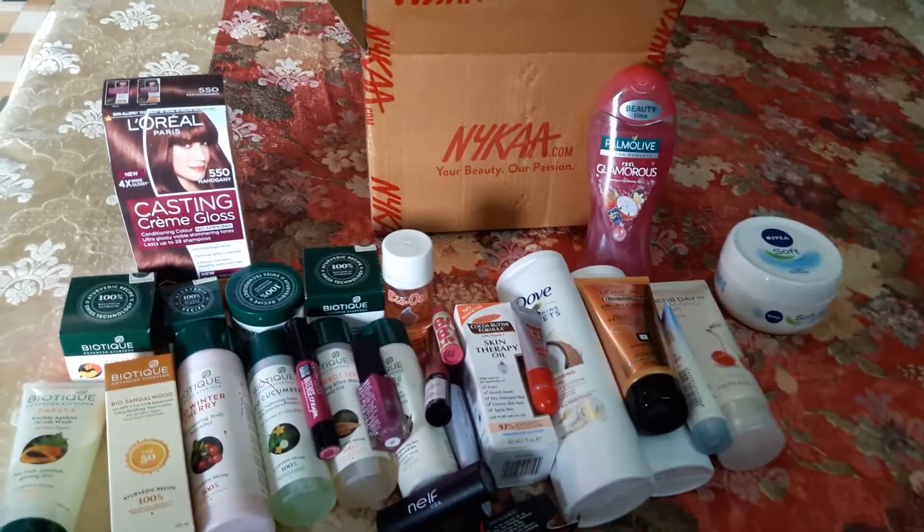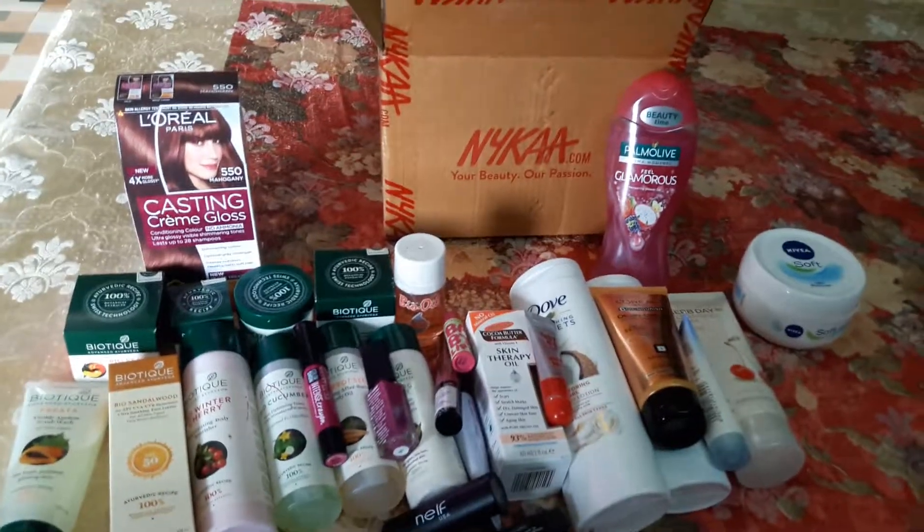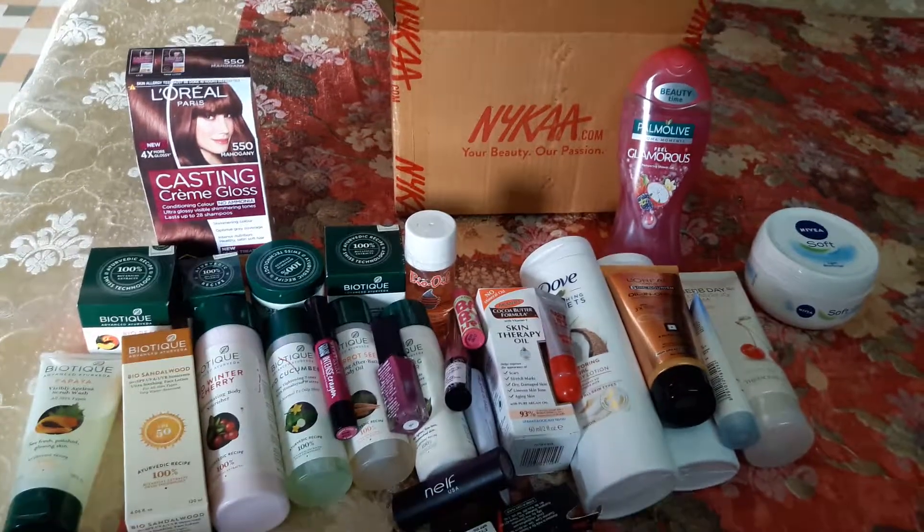So this is my entire Nykaa haul. Friends, thank you for watching and I hope you will subscribe to my channel and give us a thumbs up. Thank you!